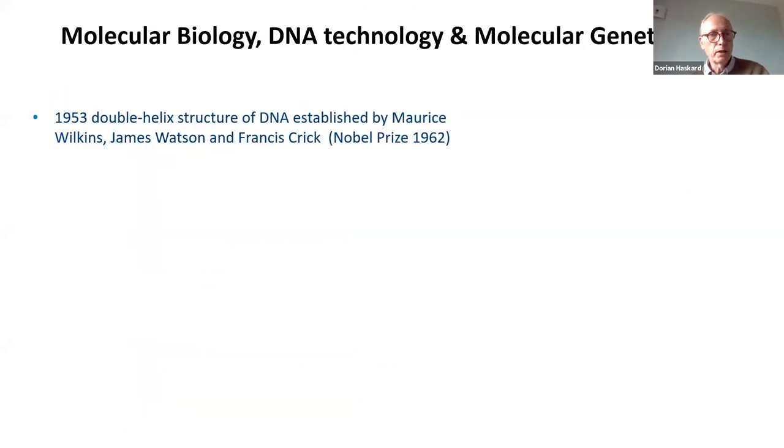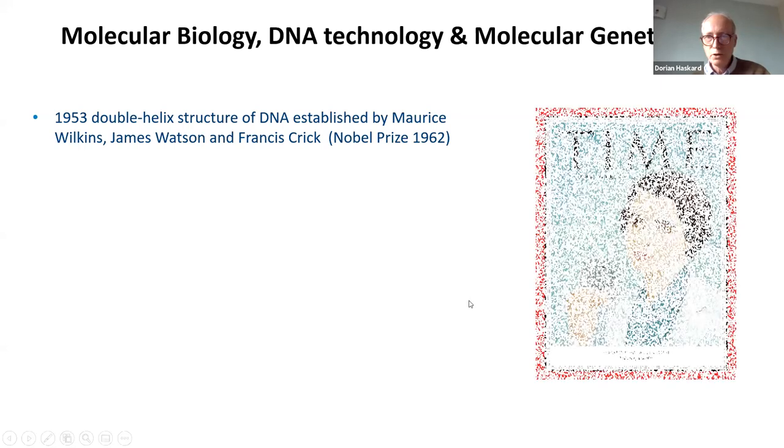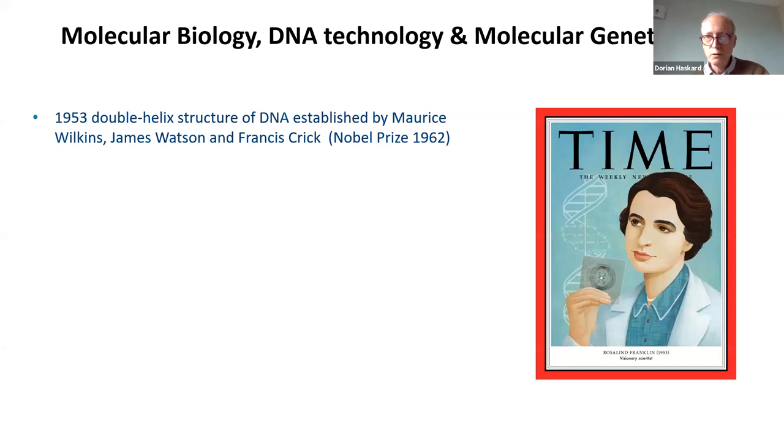Going back to 1953, Maurice Wilkins, James Watson, and Francis Crick discovered the double helix structure of DNA, for which they got the Nobel Prize in 1962. Actually, there was a woman behind all these men — Rosalind Franklin, a viral crystallographer who provided an X-ray diffraction photograph that clearly showed the nucleic acid in the virus was a double helix. She was hugely influential to Wilkins, Watson, and Crick, and really should have won the Nobel Prize with them. The problem was she died, tragically of cancer, in 1957, and the Nobel Prize cannot be given posthumously.